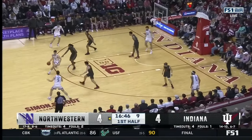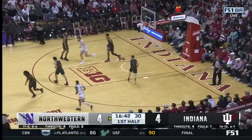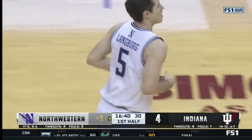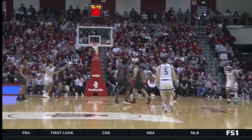The Cats shooting almost 40% from deep. Here's a chance for Langborn — right on cue, the transfer from Princeton knocks it down. Langborn has really stepped up. With Ty Berry out, he's had to be that much more.